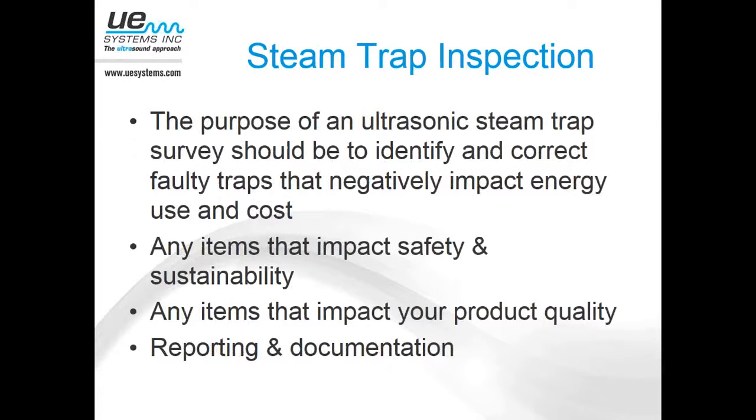The purpose of an ultrasonic steam trap survey should be to identify and correct any faulty traps. These faulty traps can impact both your energy consumption — there are real dollar savings associated with finding and repairing faulty steam traps. There may also be steam traps that impact safety and sustainability. A lot of companies now want to track their reduction in carbon footprint, greenhouse gas emissions, and overall energy consumption. Then there may be items that could impact your product quality — if you have faulty steam traps, there may be some quality impacts, producing downtime and running less efficiently.